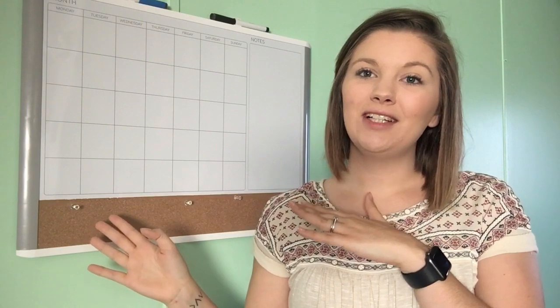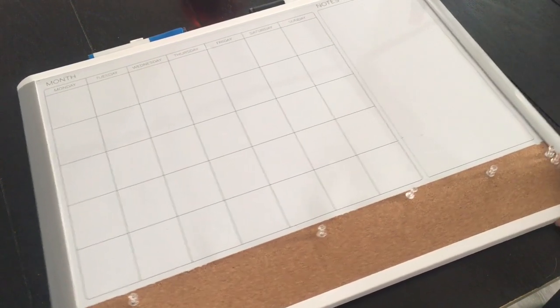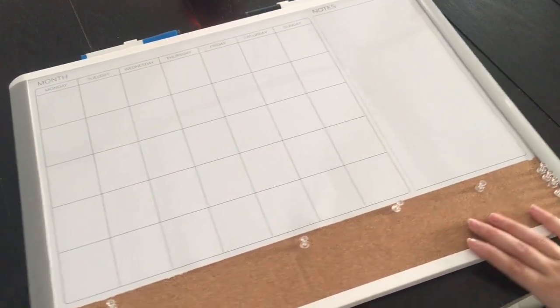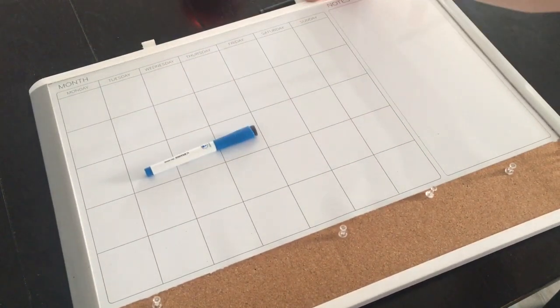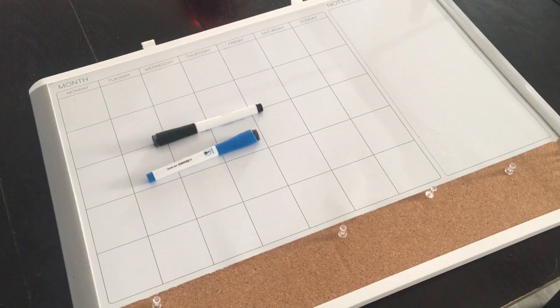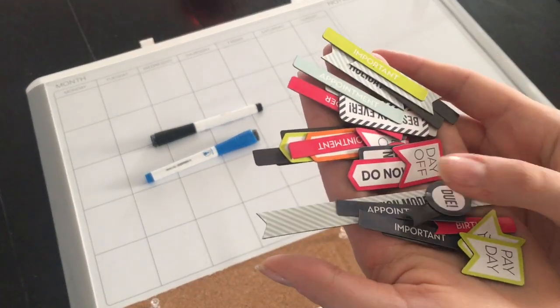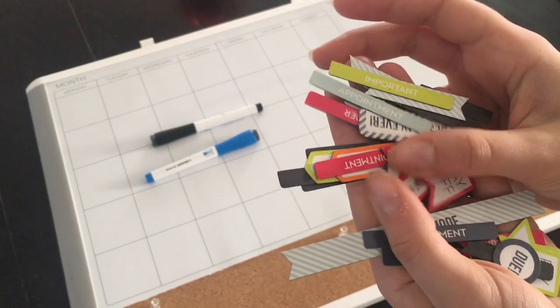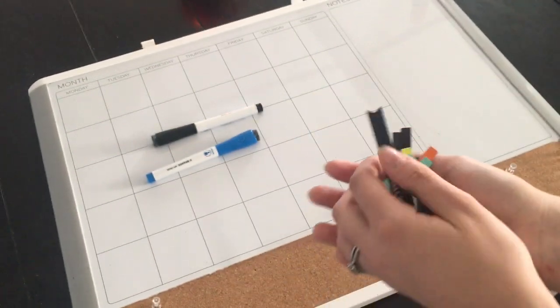I'm gonna sit down with you guys with my planner and calendar and plan what's left of December. There are so many awesome features to this calendar: there's the corkboard where you can post important notes or appointment reminders, there is a blue and a black marker that have erasers on the lids, which is awesome. And then these magnets got me so excited — they're just like the little stickers you see in the Erin Condren planners, or you can get little sticker packs at Walmart.